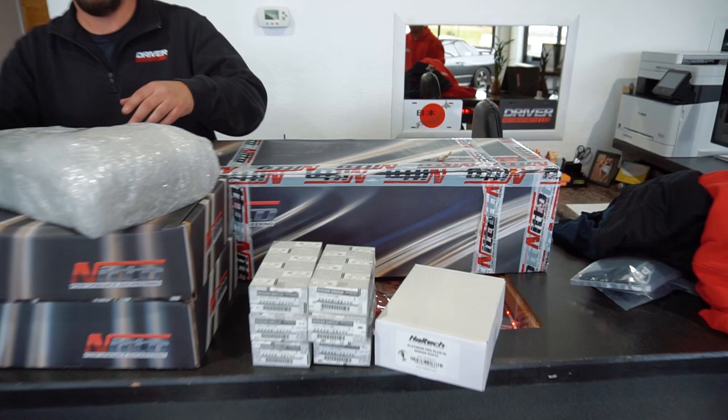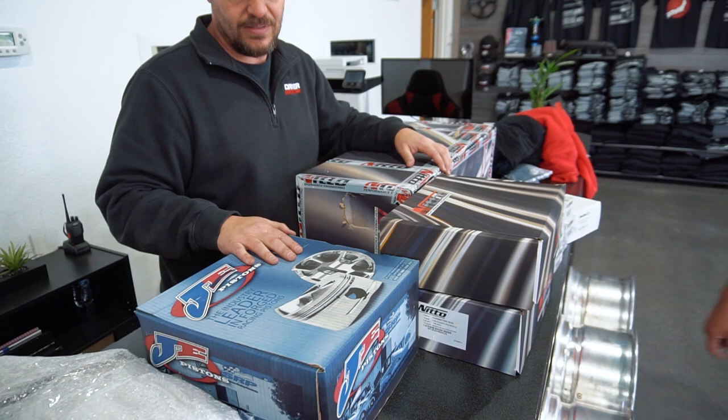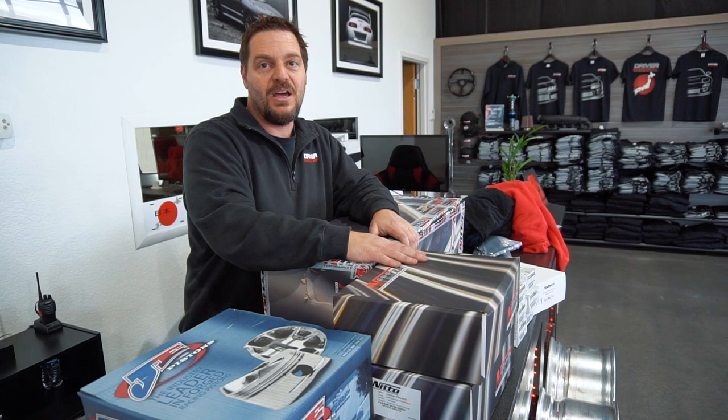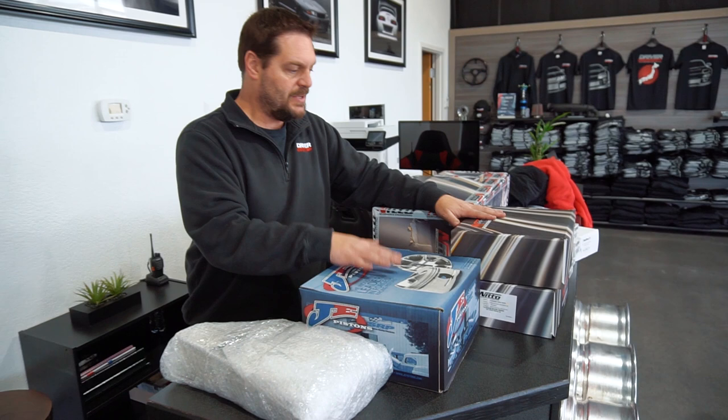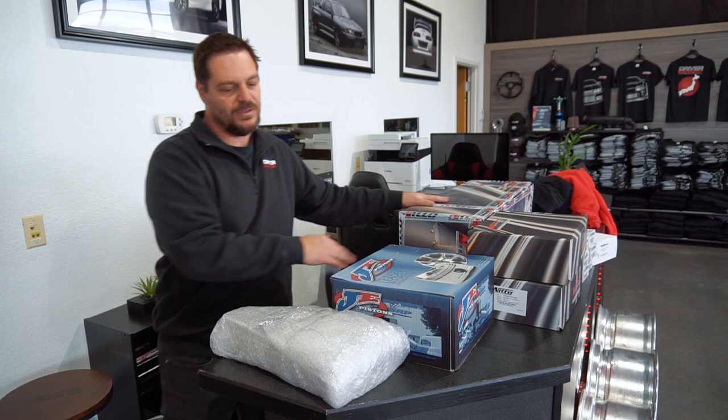The Nitto stroker kit — at least the crank is in several of these boxes. We've got the crank in here, and then we've got rods, pistons, oil pump, and a Nitto oil pump as well, which is definitely needed when you're going high horsepower in an RB. So this is pistons, oil pump, rods, crank.